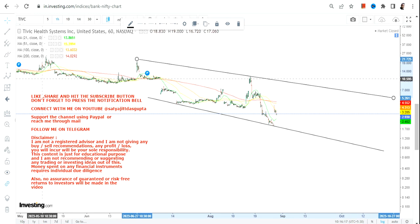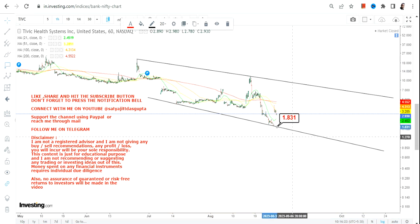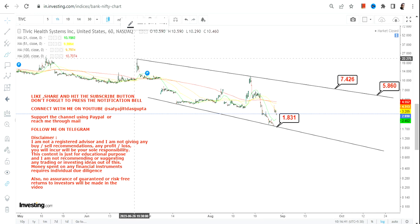If there is any uptrend going forward, it will simply be a trading bounce back. Let me show it to you — the stock hits support at $1.83, which is now your point of reference and will become your next support or stop loss. There is indeed some upside, but this is going to be a trading bounce back in the range of $5.8 to $7.4.